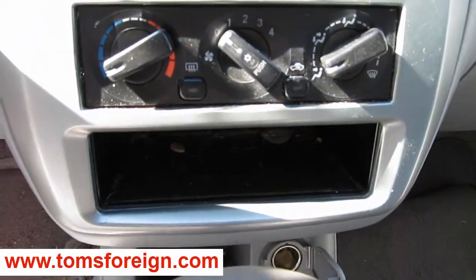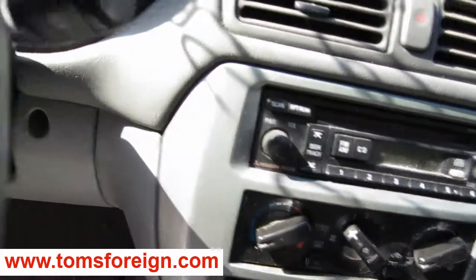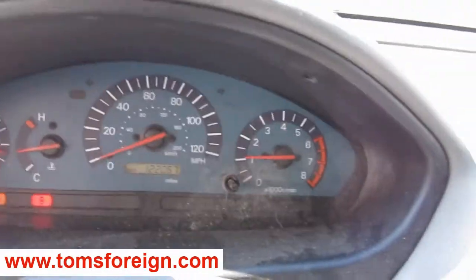The vehicle has standard climate control, as you can see here. It also has a factory AM FM CD player. The vehicle does also have a factory tachometer.